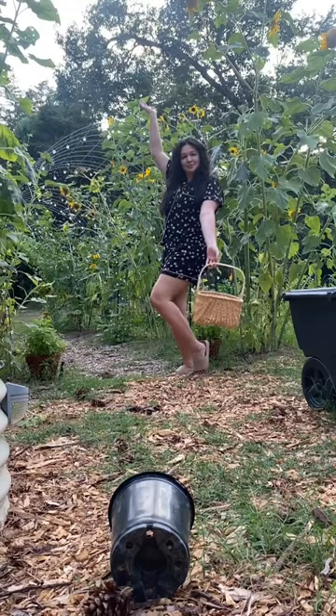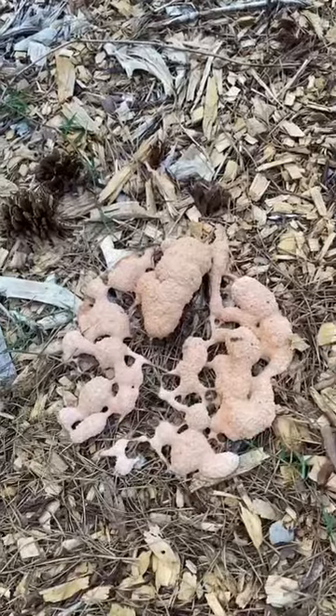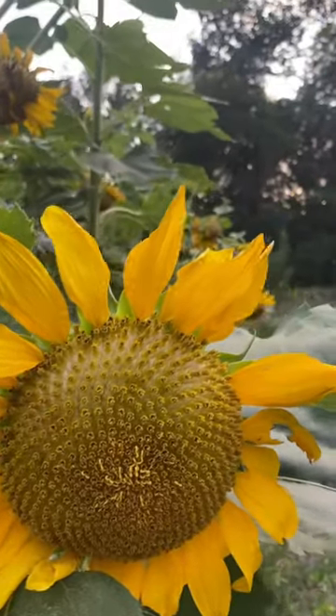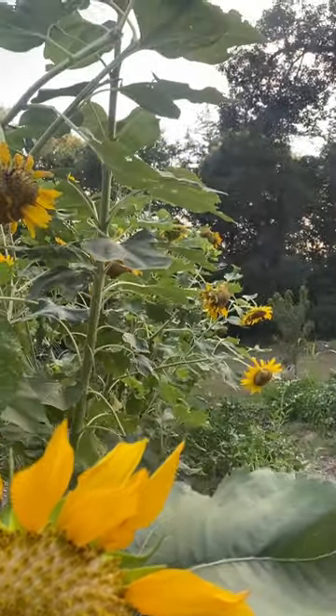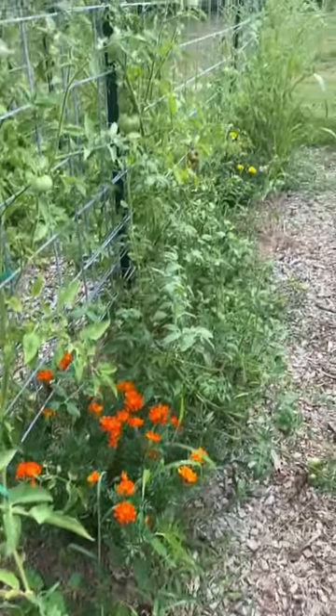I'm Courtney and this is a non-aesthetic garden harvest in my Walmart PJs. In the garden there are lots of messes because we live here and I always forget to clean up after myself, but there are also sunflowers and they're always aesthetically pleasing. The garden is growing so well and our top crop this year is weeds.